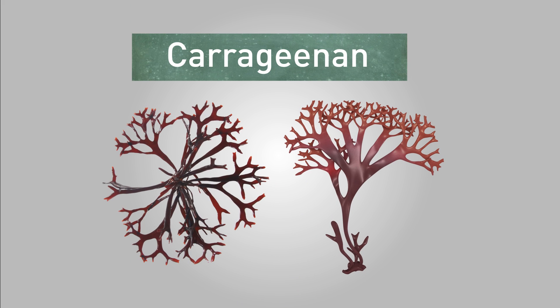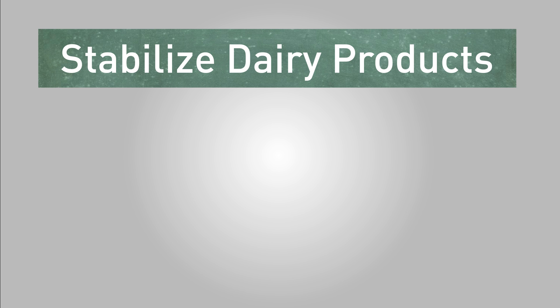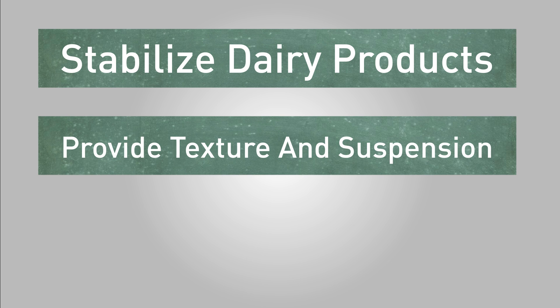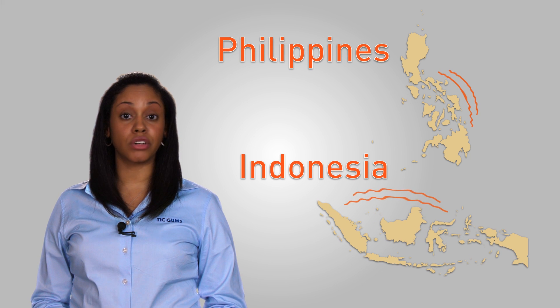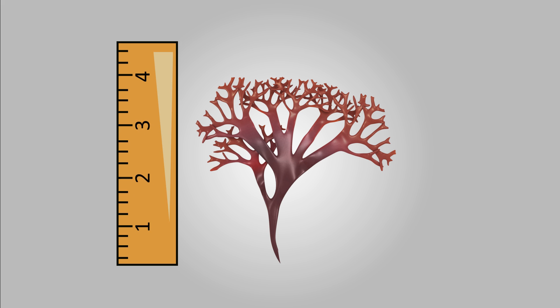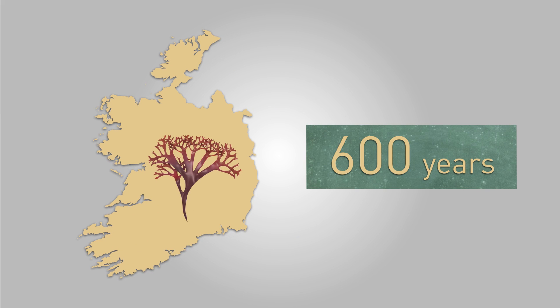Out of these different seaweed extracts, there's one that you're more likely to hear about, and that's carrageenan. Carrageenan is widely used in the food industry for its ability to stabilize dairy products, provide texture and suspension in beverages, and to form the gels that you find in puddings or bakery fillings. The most popular carrageenan species is harvested off the coast of Ireland during warmer months, and in colder seasons it's typically harvested in the Philippines and Indonesia. This plant, which grows to about 4 inches high, originated in Ireland and can be traced back almost 600 years.